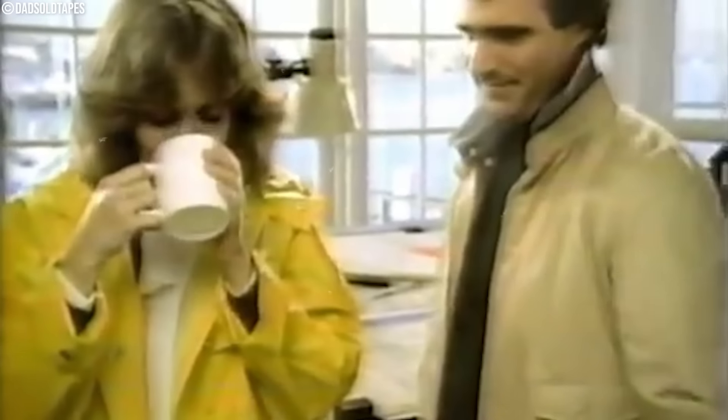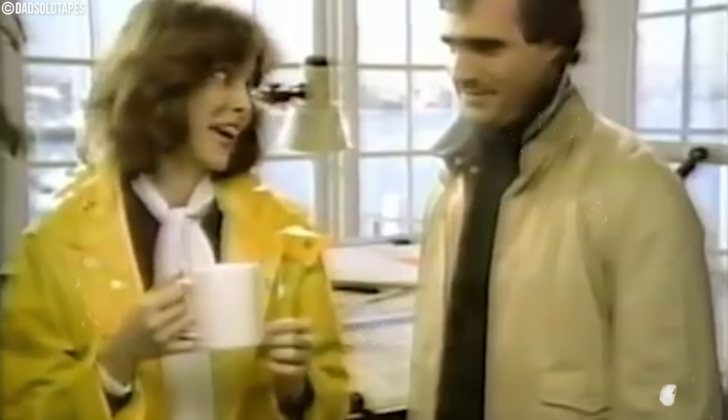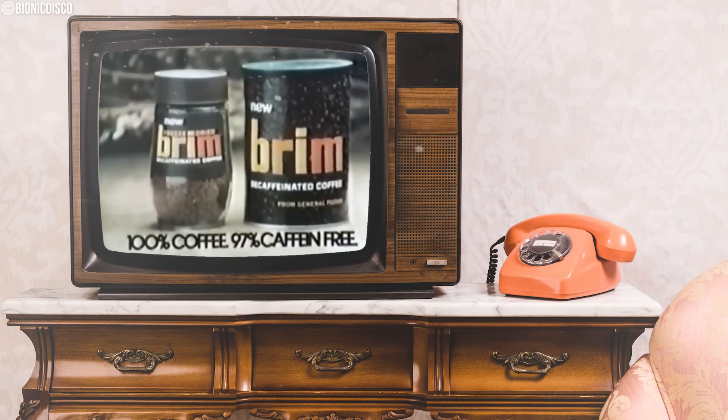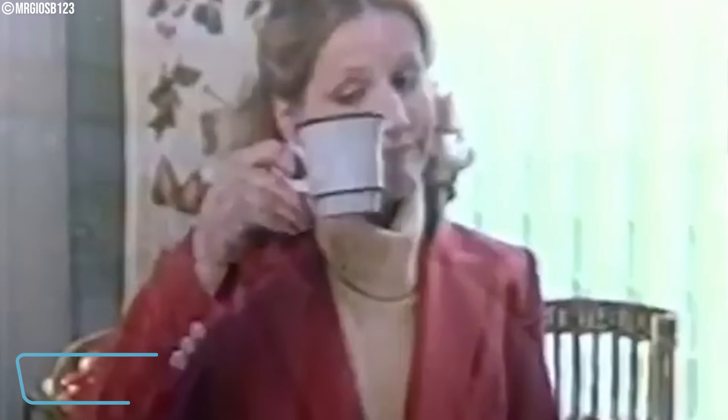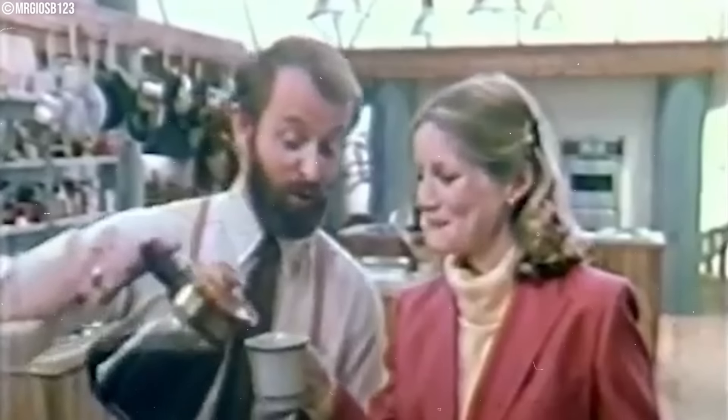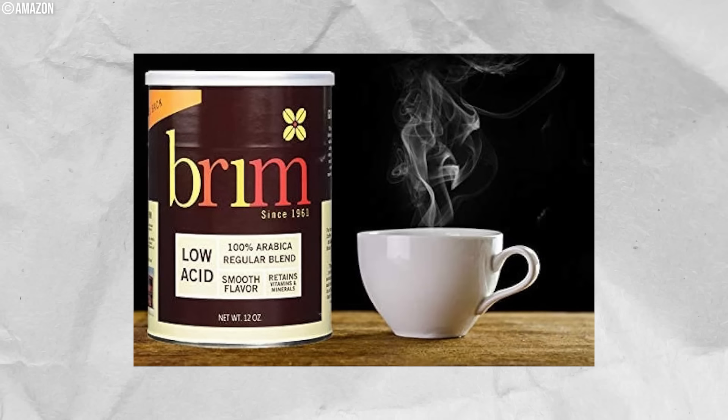Enjoying your morning coffee at home is simple — what if it tasted like diner coffee? Brim Coffee was a favorite for all the right reasons. Brim Coffee was founded in the early 1960s by General Foods and became the favorite home coffee brand in the 1970s. It was a canned, strictly decaffeinated coffee product.